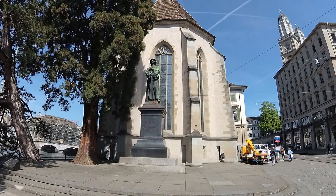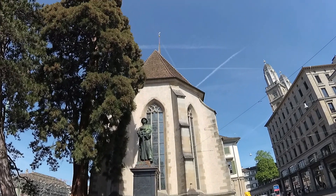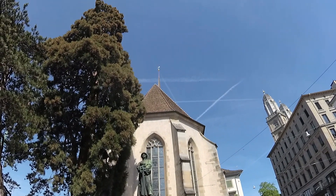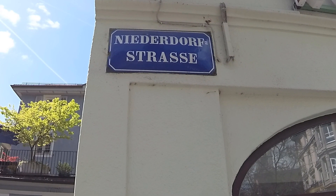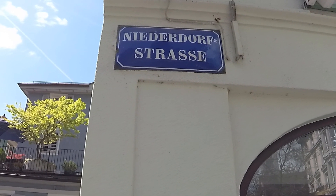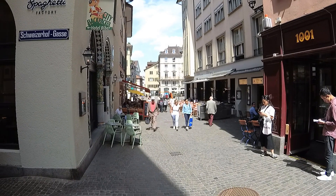You'll first notice the statue of Pastor Zwingli. Known for promoting Catholic reform, he was killed in a battle between the reformers and the Catholics in 1531 at age 47. On this side of the river, you'll also find the pedestrian street Niederdorfstrasse, known for its restaurants and shops.